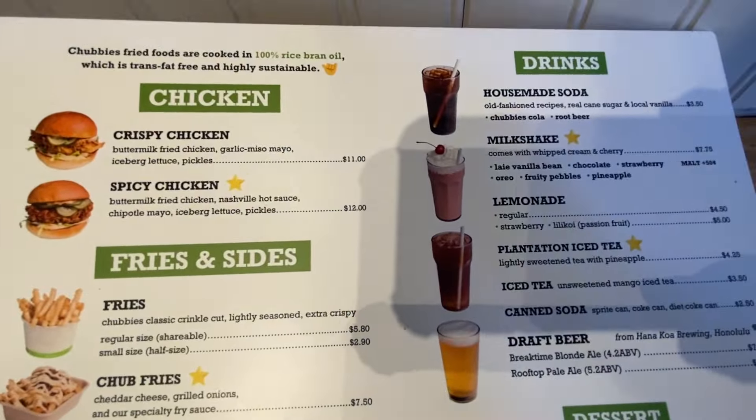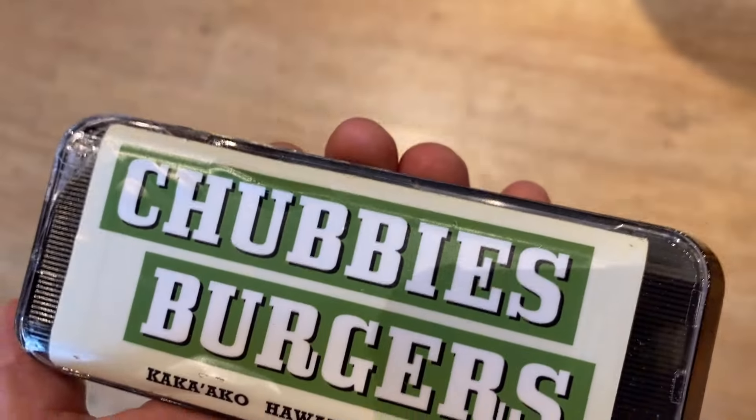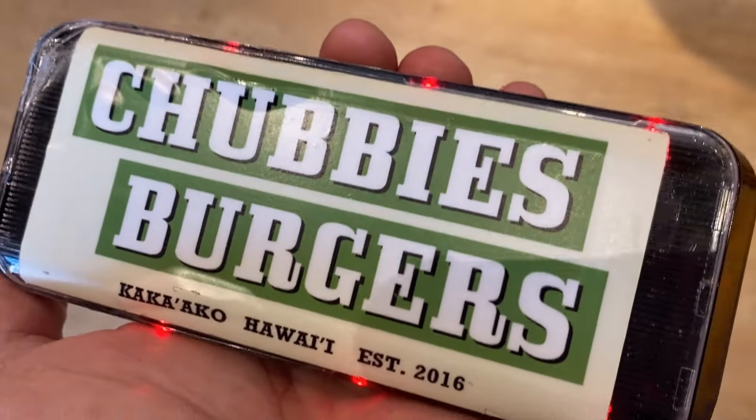I placed my order and they gave me this remote — I'm order number three. I'm outside waiting for my order and after about 15 minutes it starts to ring, which means my order is ready, so I'll go in and get it.